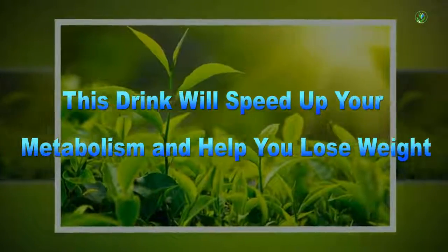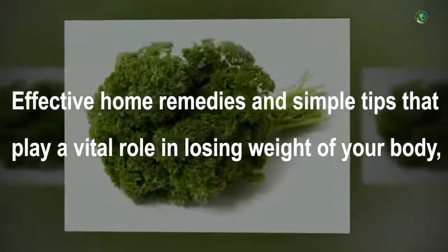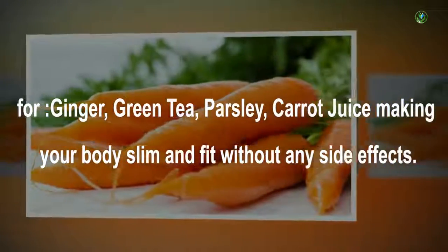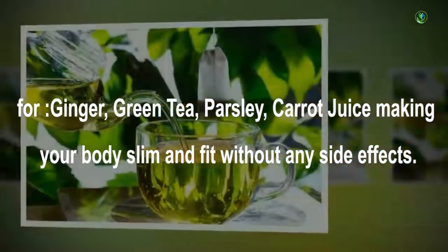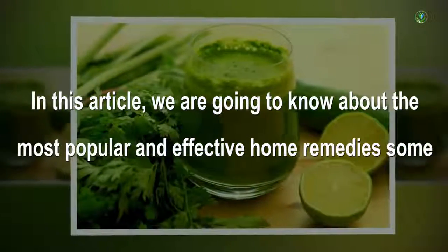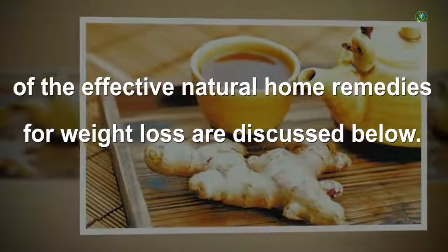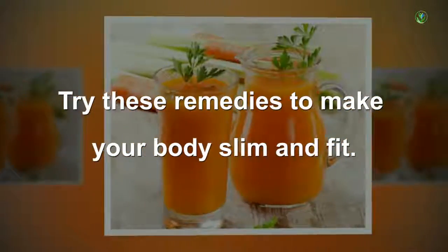This drink will speed up your metabolism and help you lose weight. Effective home remedies and simple tips play a vital role in losing weight — ginger, green tea, parsley, and carrot juice — making your body slim and fit without any side effects. We are going to discuss the most popular and effective natural home remedies for weight loss.